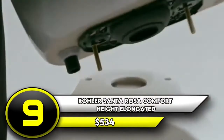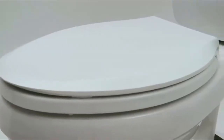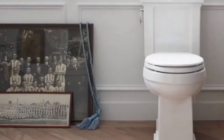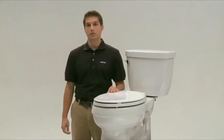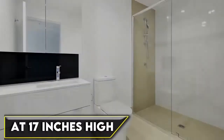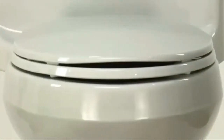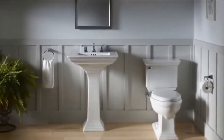Number 9: Kohler Santa Rosa Comfort Height Elongated Toilet — $534. If you're looking for comfort without sacrificing floor space in your bathroom, consider this model from Kohler. It features a compact elongated bowl that offers an ample seating area for comfort without extending much further than a standard round bowl — it's 31 inches long from the back of the tank to the end of the bowl. At 17 inches high, the seat is a bit taller than the standard 15 inches, making it more comfortable for taller people. A soft-close toilet seat prevents banging, while sleek lines give it a classic look.